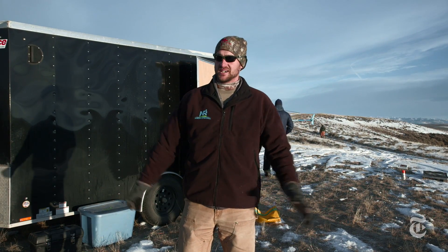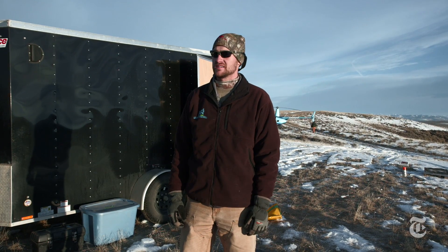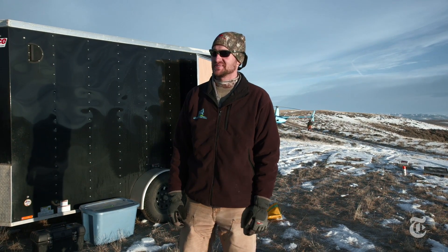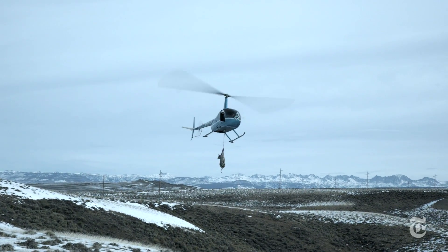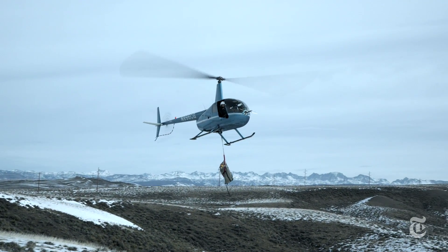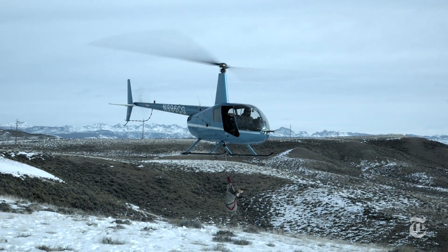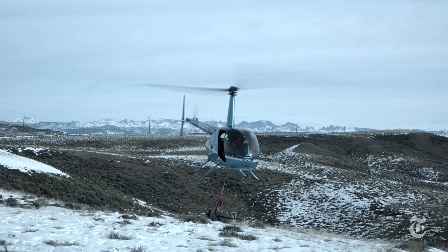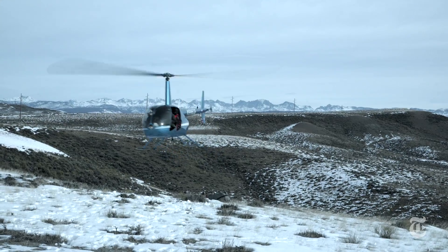They work in teams of four. Let's be safe, take care of the animals of course, and we'll have a good day. To the deer, it may seem like being abducted by aliens, but every bit of information is crucial.